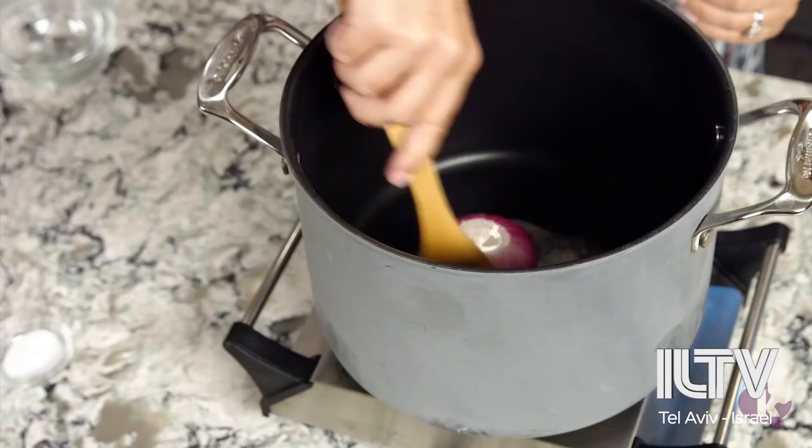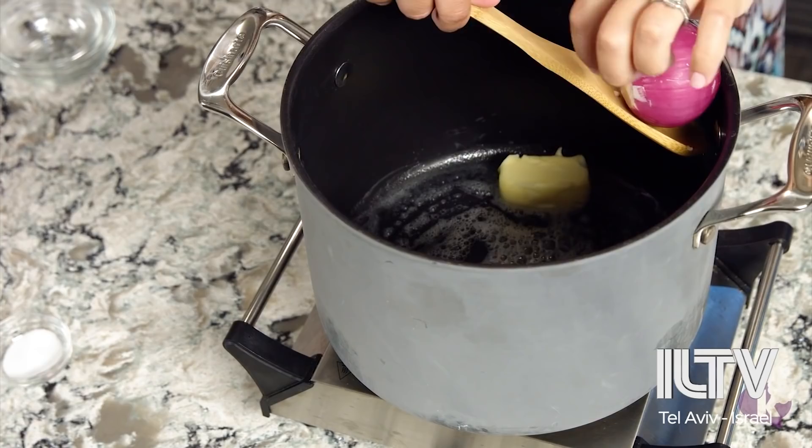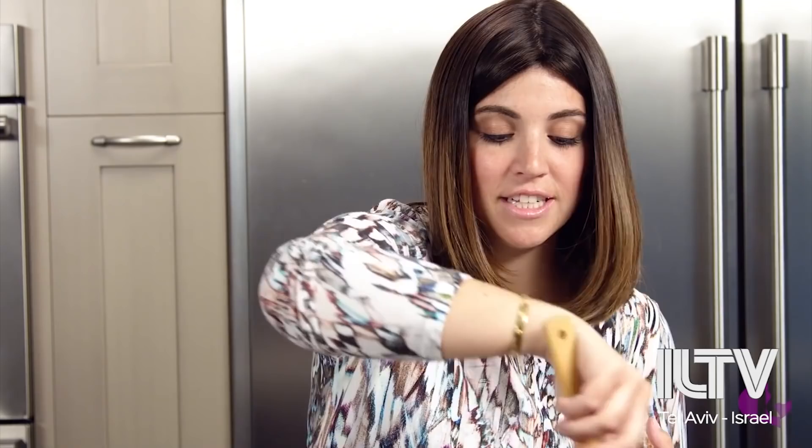We're just going to stir that around to get the flavor out of them. I just cut the top and bottom off the onion so that it exposes a little more of that onion flavor. Just as you're starting to smell the onion and the garlic come together with the butter, that's when you know it's time.